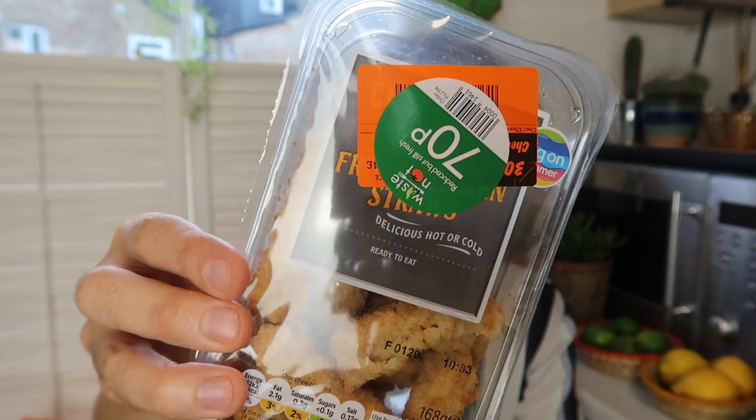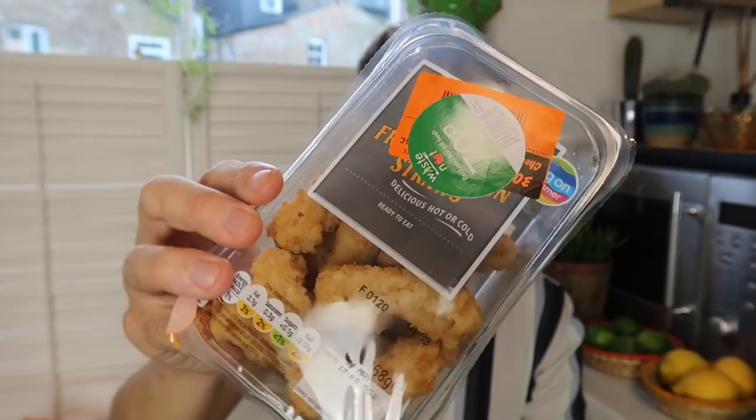Another reduced sticker item — I picked up some southern fried style chopped and shaped chicken in breadcrumbs and these were 70p. I thought they'd be quite nice to take to the park for a little picnic.